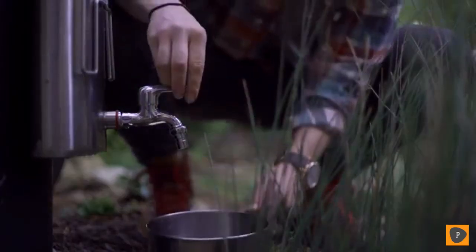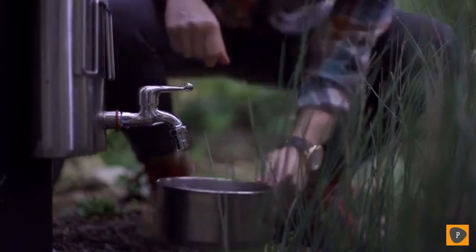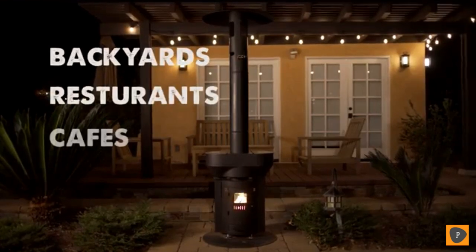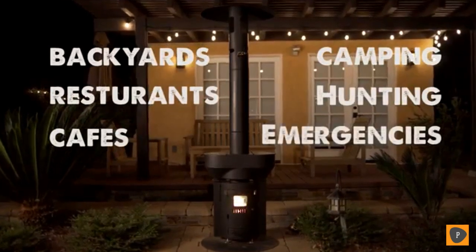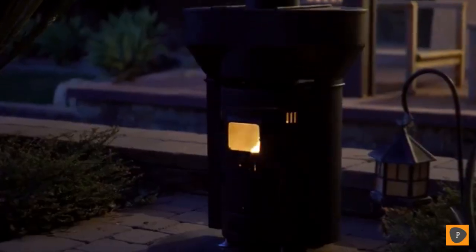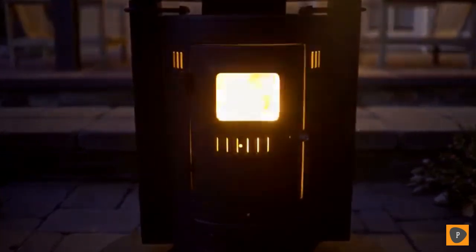Add the water canteen to the back of the heater to provide boiling water whenever you need it. It's the safe alternative to any campfire. The Q Flame is the ultimate eco-friendly tool that will help keep you outdoors all year long. It's the perfect addition to your campsite, tailgate, or restaurant patio. It's smoke-free, ember-free, and when you're done, it leaves no trace.